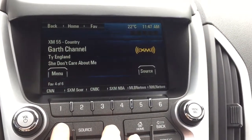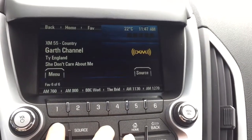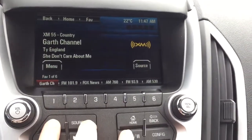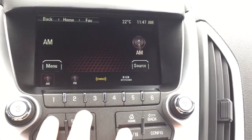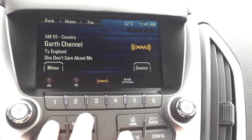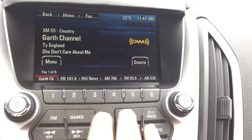You can flip through those pages — it scrolls from one to six. You can also flip through the radio sources using the source button, cycling through AM, FM, and back to XM radio. To get back to the main menu with all options displayed, you hit the home button.